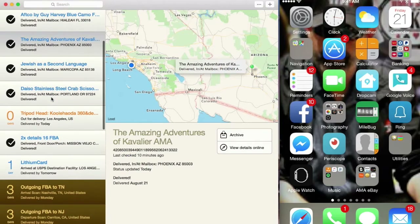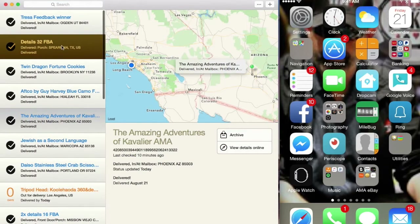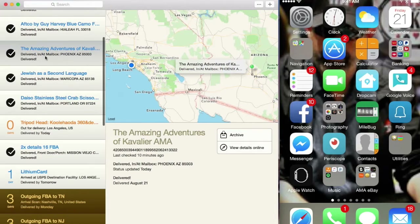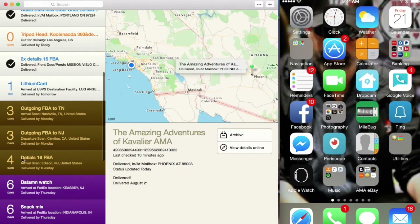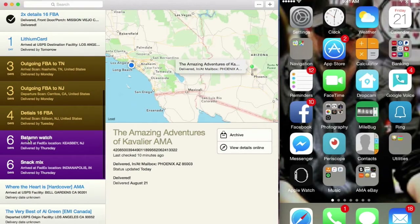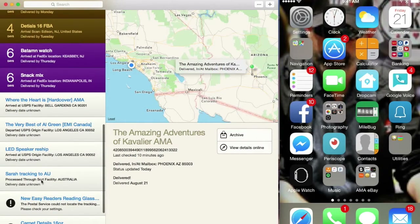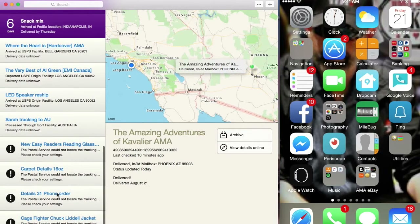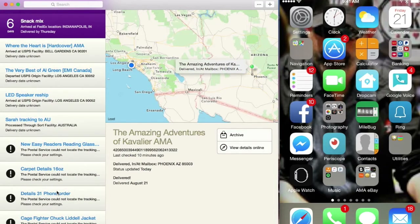The ones that are check-marked have been delivered between today and yesterday — I left them in here for this demonstration. UPS deliveries are shown in brown, just like UPS. USPS is blue, Amazon is in yellow. All I did was punch in an Amazon order number and my password and it brought that up. Here are some FedEx shipments in purple, just like FedEx. These are some still in transit from USPS, and the ones on the bottom are items I dropped off at the post office today that haven't been scanned in yet.